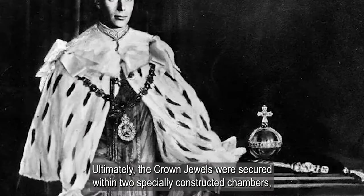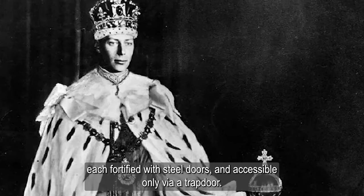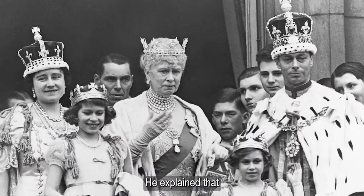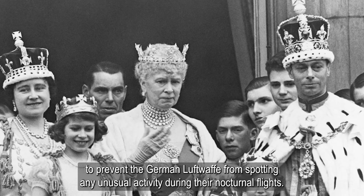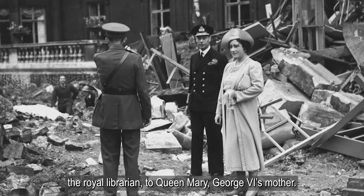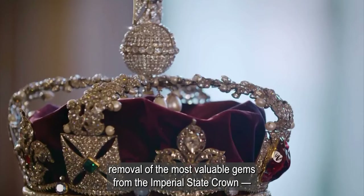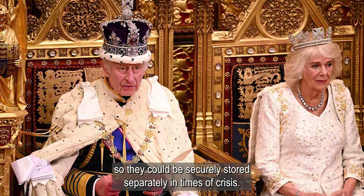Ultimately, the crown jewels were secured within two specially constructed chambers, each fortified with steel doors and accessible only via a trapdoor. Royal expert Alistair Bruce unearthed this remarkable narrative and discussed it with the Queen for an upcoming broadcast centered around the coronation. He explained that they had to cover the freshly dug, stark white chalk with tarpaulins to prevent the German Luftwaffe from spotting any unusual activity during their nocturnal flights. In these correspondences, he detailed the careful removal of the most valuable gems from the imperial state crown, which is traditionally worn during the state opening of Parliament, so they could be securely stored separately in times of crisis.